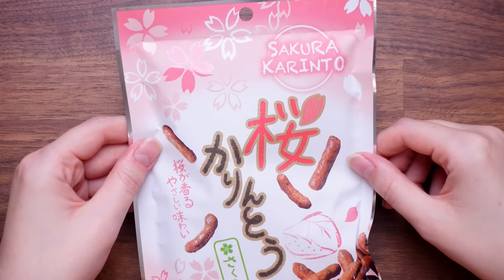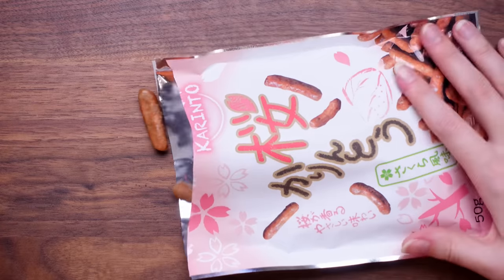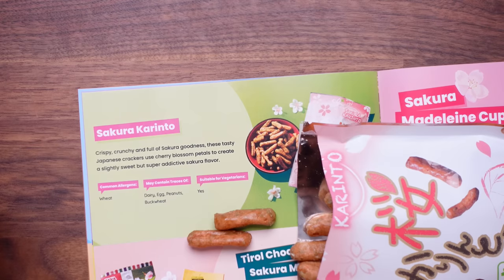This is called sakura karintu — they literally look like mini sausages. 10 out of 10 for crunch. It's got sweetness, it's got a flavour I don't know but they're good. The guide says: crispy, crunchy and full of sakura goodness — these tasty Japanese crackers use cherry blossom petals to create a slightly sweet but super addictive secondary flavour. These are so moreish. I'll give that a 7 out of 10.